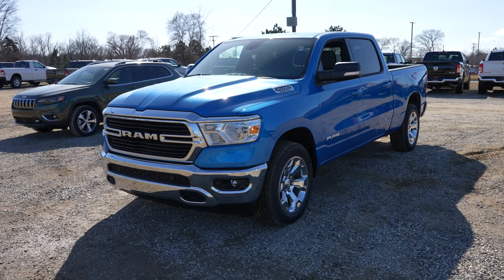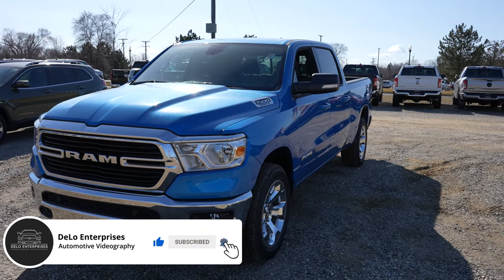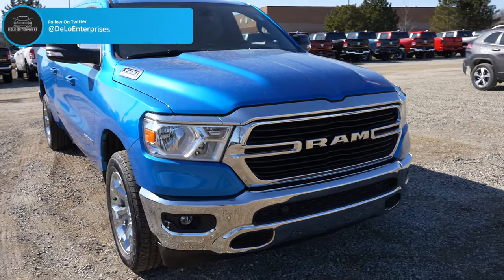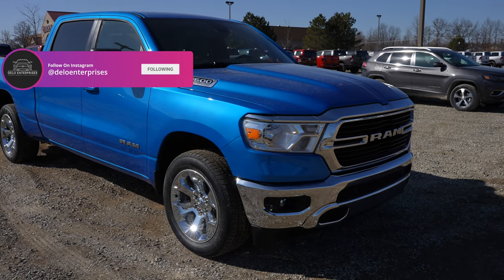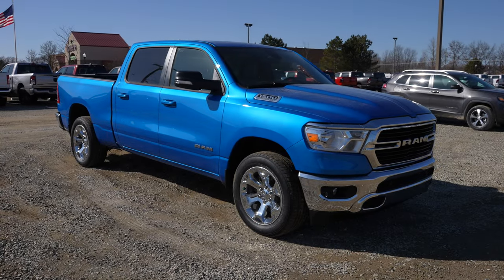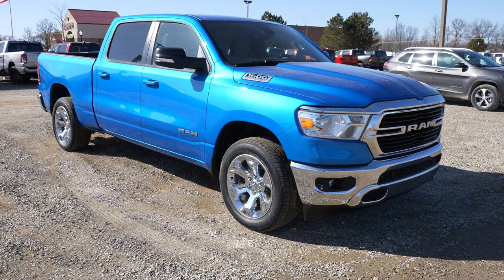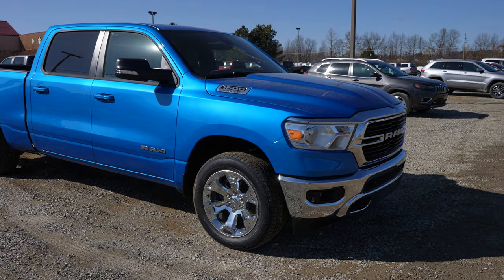Today I'm at Pinckney Chrysler Dodge Jeep Ram taking a look at this 2021 Ram 1500 Bighorn. This particular one has a 5.7 liter Hemi V8 and an eight-speed automatic transmission in the beautiful hydro blue color. I'm not a fan of chrome, however I saw this on the lot and it caught my eye — I had to do a video walkthrough. This is also the first 2021 I've seen with Ram's trailering backup system, comparable to the Ford Pro Trailer Assist system, and it was kind of surprising to see it on a Bighorn, which is why we're doing this walkthrough today.